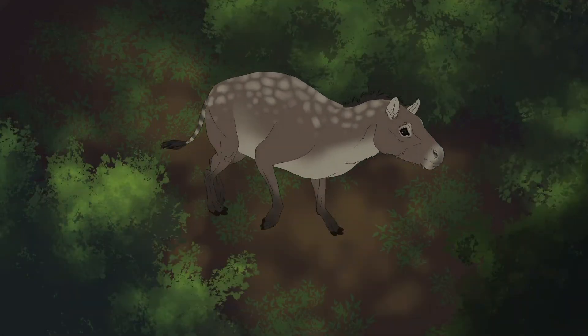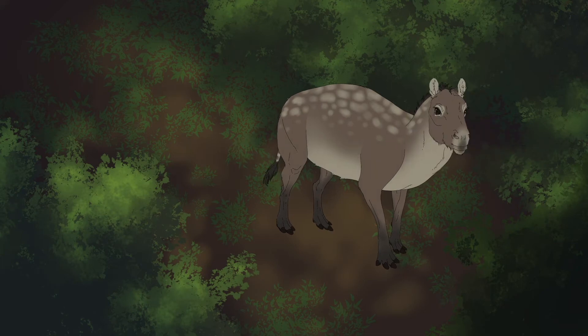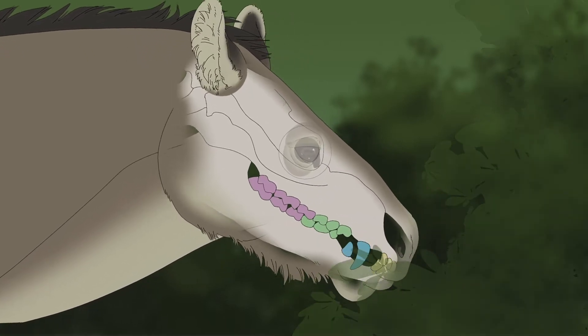This is the earliest ancestor to the modern horse, the Heracotherium, a fox-sized mammal that lived 55 million years ago. It ran through forests on paws, eating soft leaves with its monkey-like teeth.